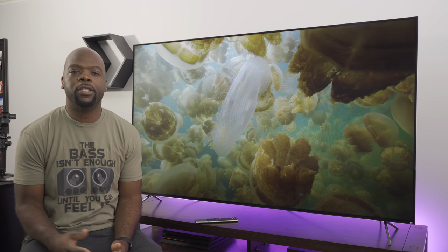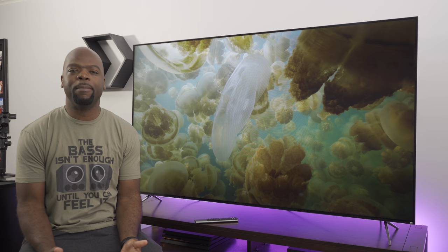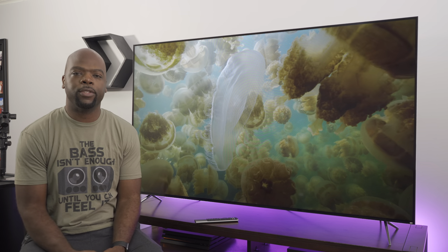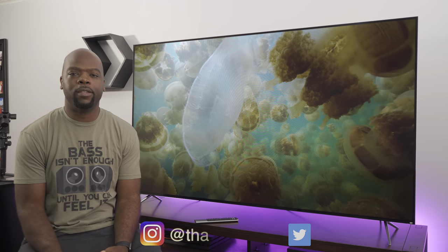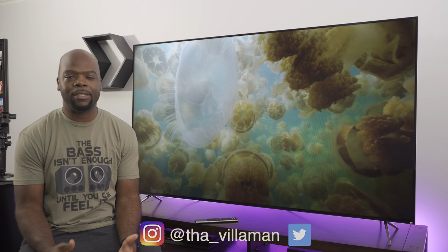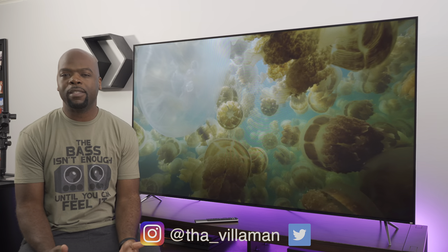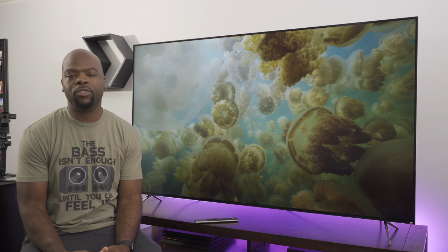Vizio is of course the budget TV manufacturer, and as I mentioned in the unboxing and overview video, they are trying to corner the high-end TV market with the Quantum X. Initially I had some issues with it that made me a bit skeptical, but I have to say that today the TV is actually pretty compelling.